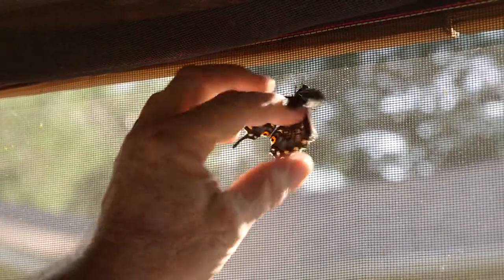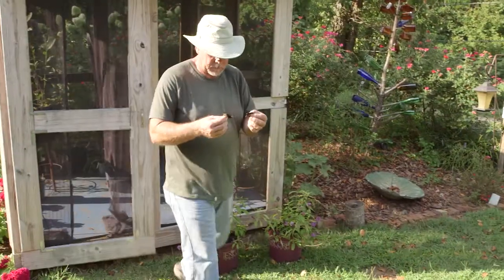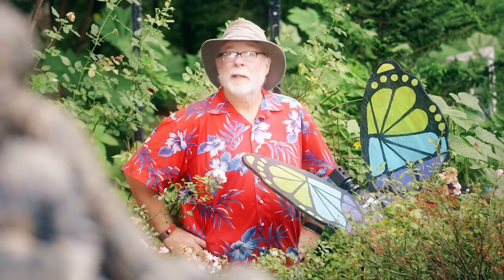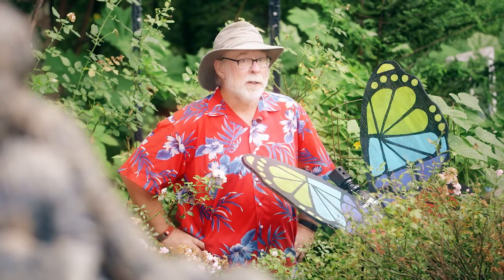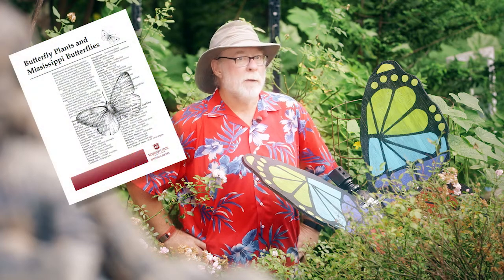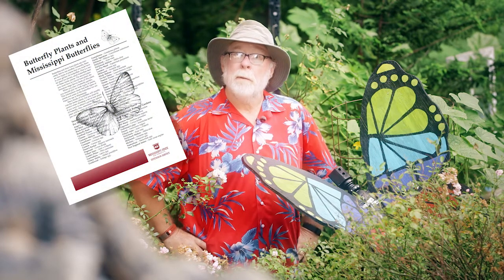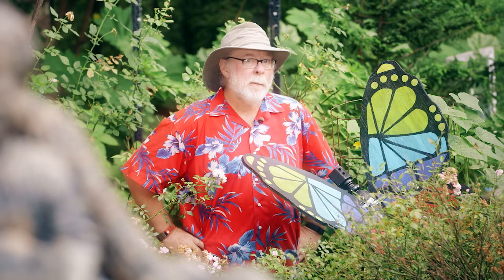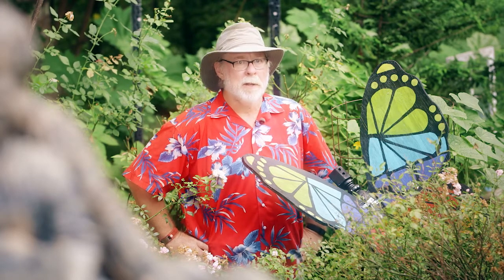Tim releases them back to the wild, for their job now is to mate and start the cycle all over again. If you're interested in attracting butterflies to your Mississippi garden, see the Mississippi State University Extension publication, Butterfly Plants and Mississippi Butterflies. I'm horticulturist Gary Bachman, and I'll see you next time on Southern Gardening.